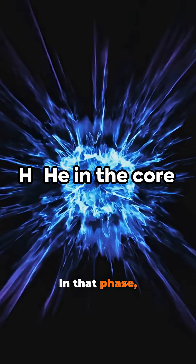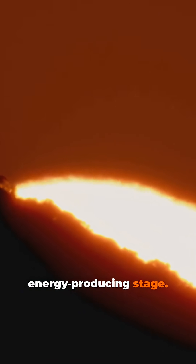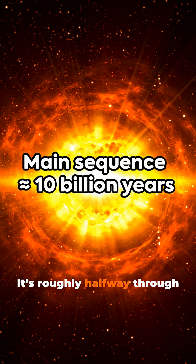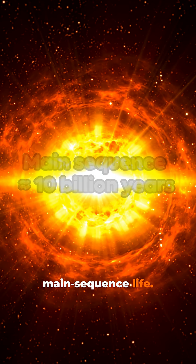Most stars spend a long time on the main sequence. In that phase, hydrogen fuses into helium in the core. It is a long, stable energy-producing stage. The sun is about 4.6 billion years old, roughly halfway through its 10 billion year main sequence life.